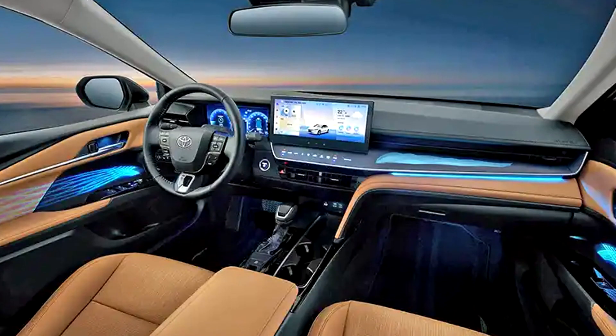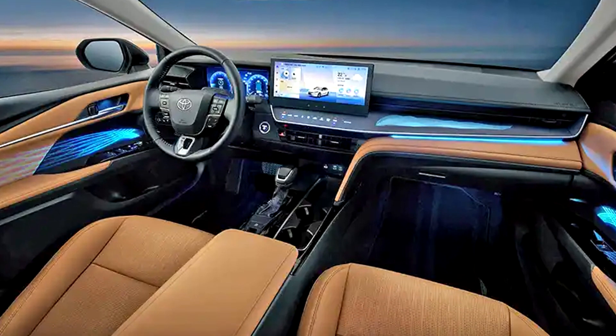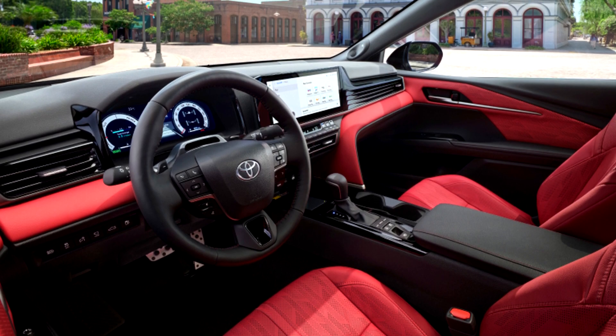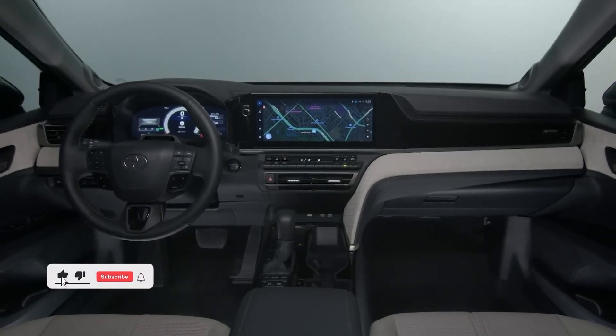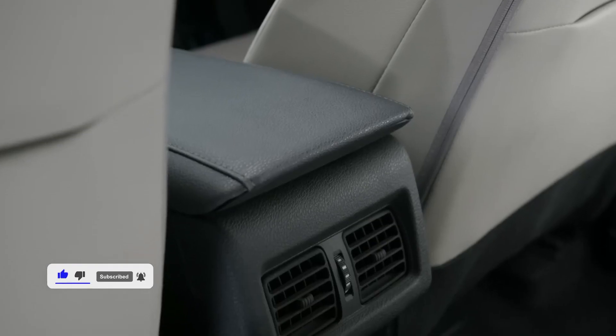The Camry's large interior provides enough room for adults to sit comfortably in the front and back seats. The infotainment display and the passenger side are connected by a sizeable trim piece that accentuates the dashboard design. Dual-zone automatic climate control, cloth upholstery, and rear air vents are all standard.